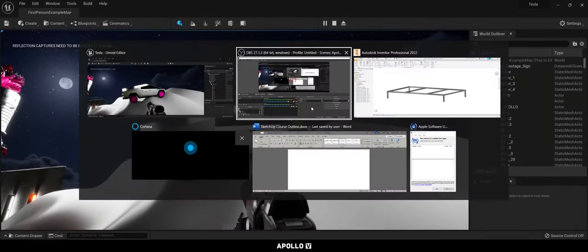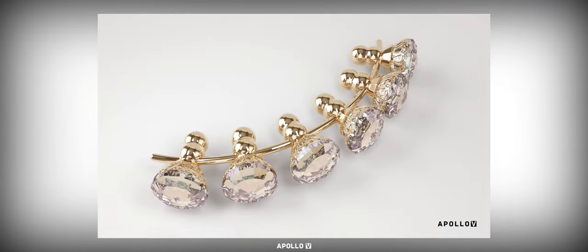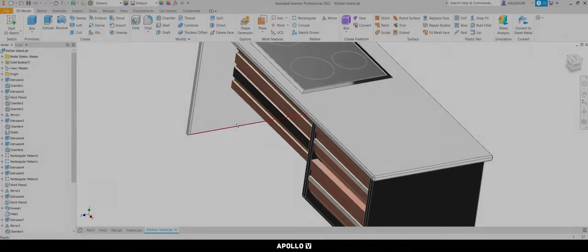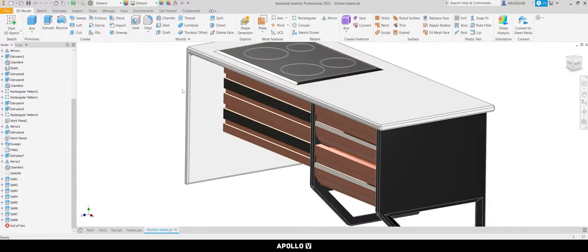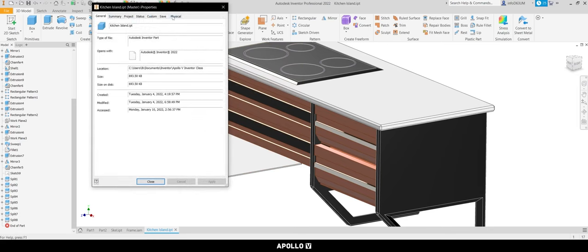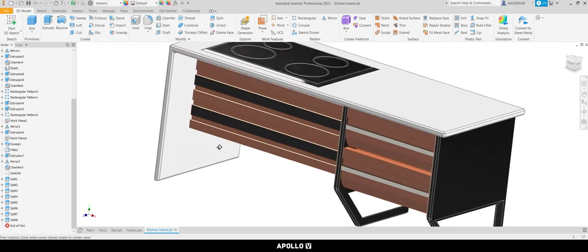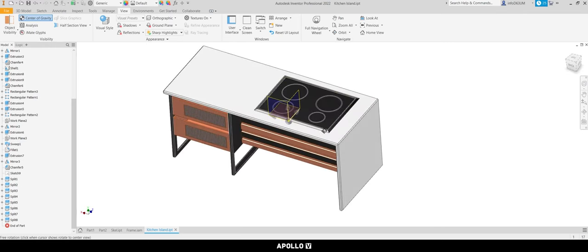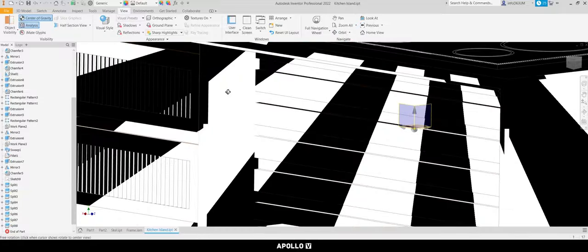If you're not interested in modeling your own things, you can use Autodesk Inventor to put together different 3D models. You can view iProperties — the physical masses of particular items, how much they weigh, how much area they'll take up — a whole bunch of extra information that wouldn't otherwise be available without great calculations. The software can calculate things like center of gravity.